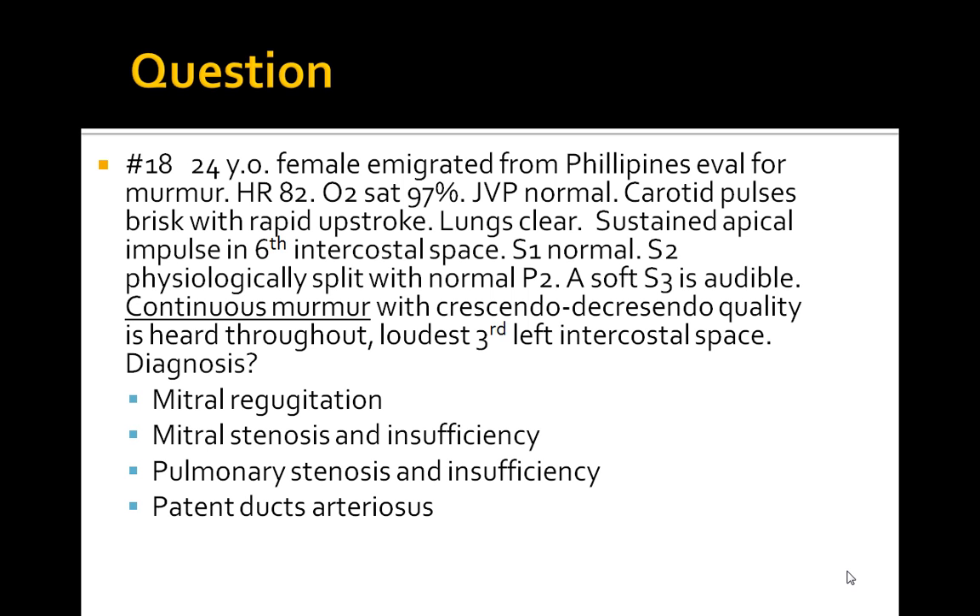Looking at the murmur characteristics: the heart rate is okay, saturation looks fine, there are no signs of elevated JVP. The key findings are the continuous murmur with crescendo-decrescendo quality, an audible S3, and physiologically split S2 — no wide splitting. What is your diagnosis? Is it mitral regurgitation, mitral stenosis and insufficiency, pulmonary stenosis and insufficiency, or patent ductus arteriosus?